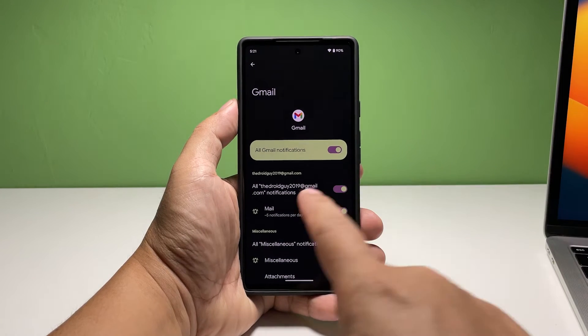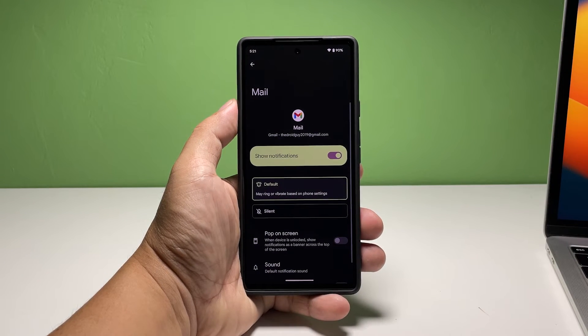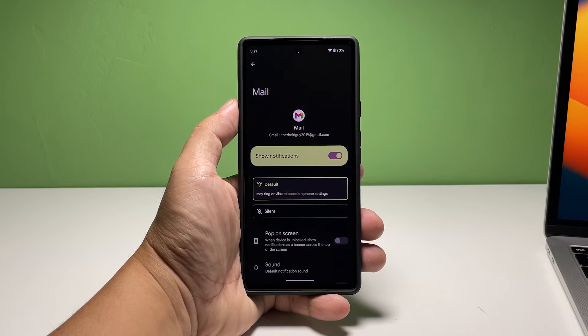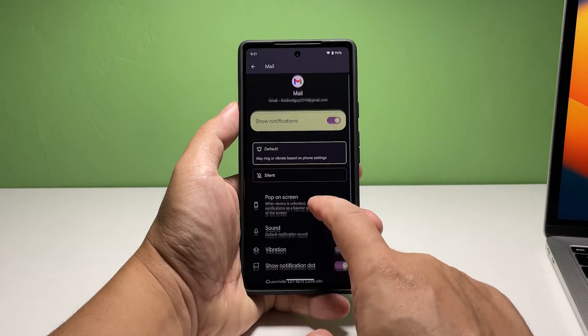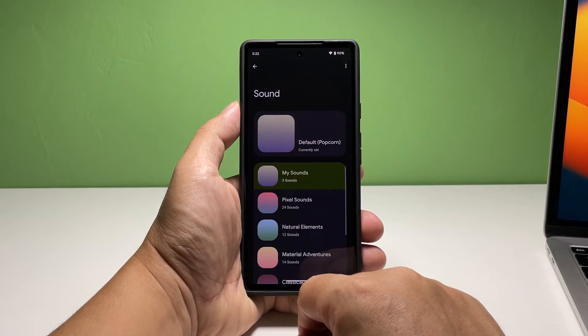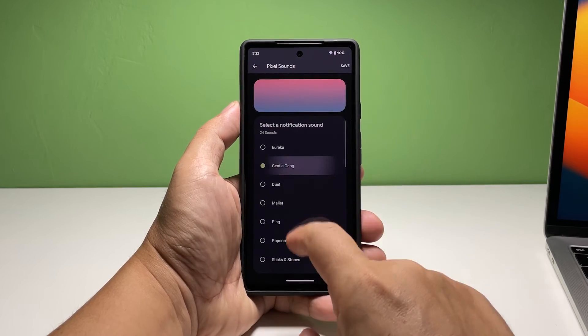Tap Mail to set up how new emails are received and displayed. You can change how new notifications are displayed by enabling the option Pop on Screen, what notification sound to use by tapping Sound, and have the phone vibrate when notifications are received. You also have control over whether to show sensitive contents on the lock screen or not.